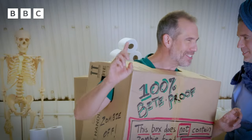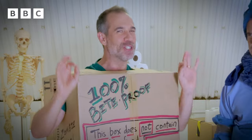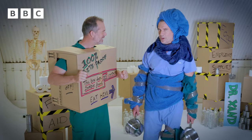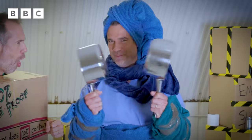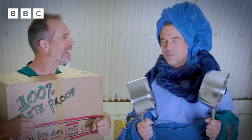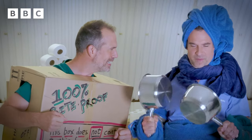As any good zombologist knows, zombies hate the taste of cardboard. Anyway, you're wearing towels. Yes, but I also have these — zombie clangers. Don't leave home without them. Is it non-stick or stainless? Stainless.